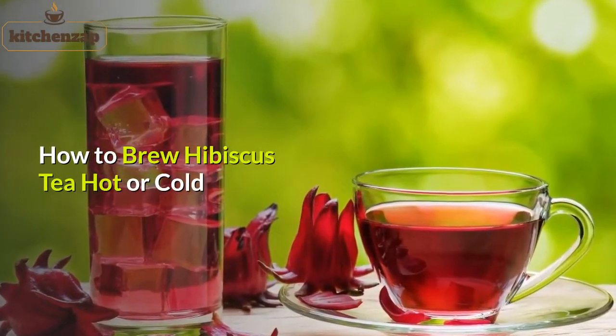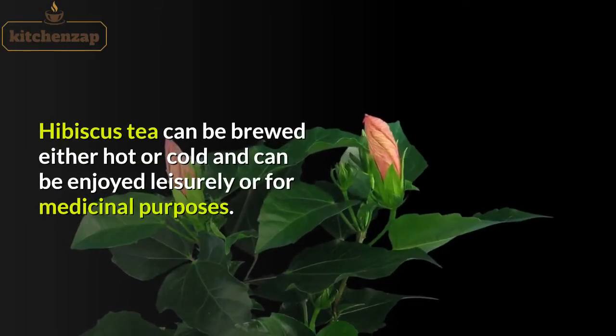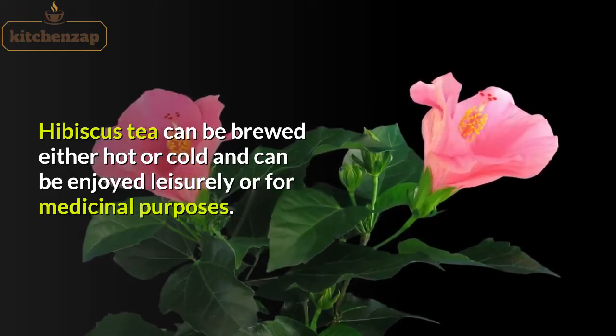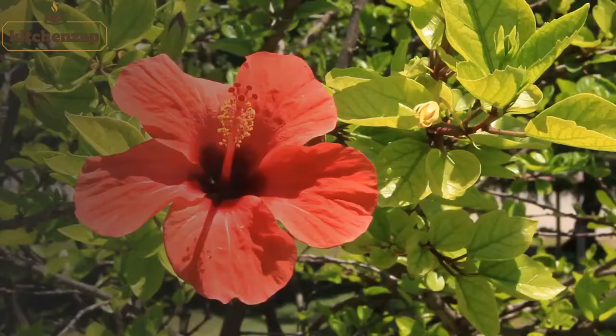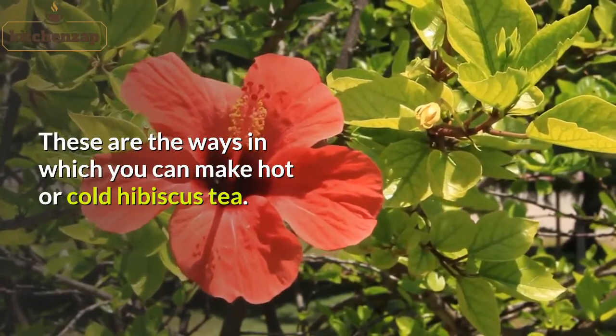How to brew hibiscus tea hot or cold? Hibiscus tea can be brewed either hot or cold and can be enjoyed leisurely or for medicinal purposes. Hibiscus tea can be brewed from either fresh or dried hibiscus flowers. These are the ways in which you can make hot or cold hibiscus tea.